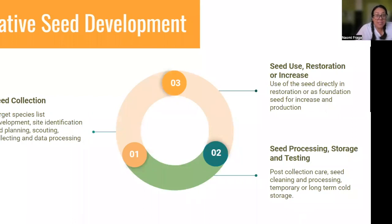There are different stages when thinking about development of the native seed supply. First is seed collection, which we're not covering in depth today — that includes creating target lists, planning, scouting sites, collecting data and seeds, and processing data. Today we're focusing on seed processing and storage: all the post-collection care, how to care for and clean seeds, and some info on how we can detect viability. Once that seed has been acquired, depending on whether it's long or short-term storage, we can talk about how those seeds can be used — whether directly in restoration or as foundation seed for increase and production.